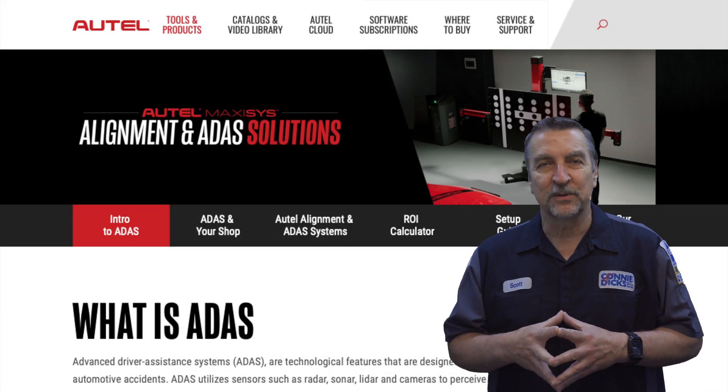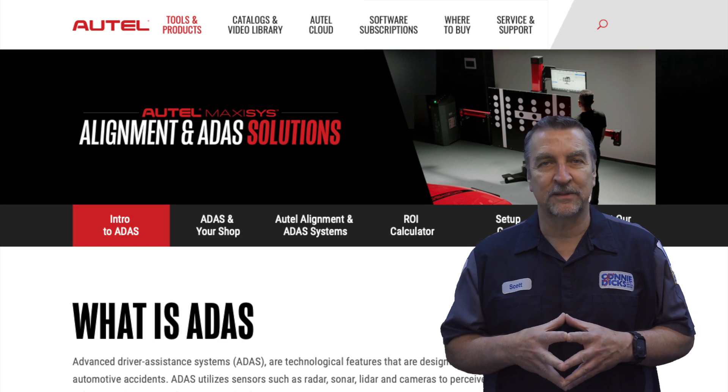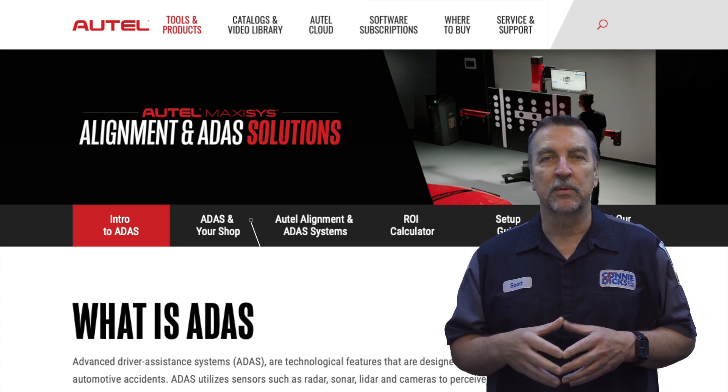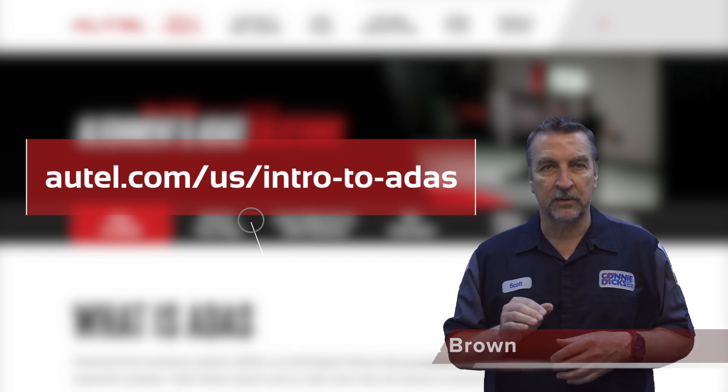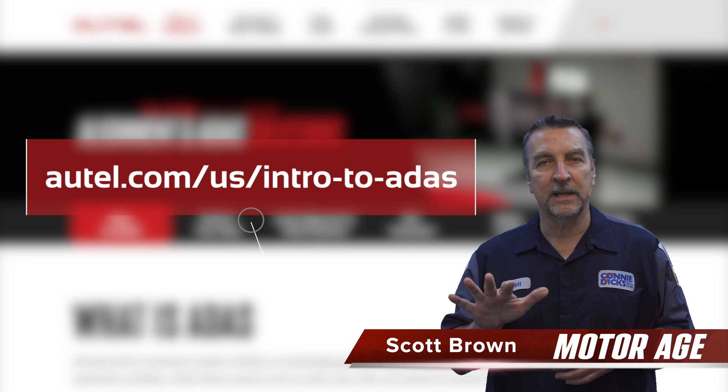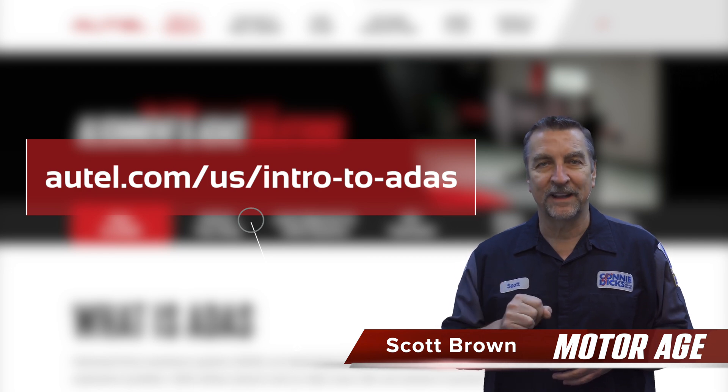Thank you for joining us on this virtual tour of Autel's Intro to ADAS website. We encourage you to explore the website at the address shown here and see what their ADAS resources can provide you with. If you have any questions or comments, please leave them below. Thanks for watching.